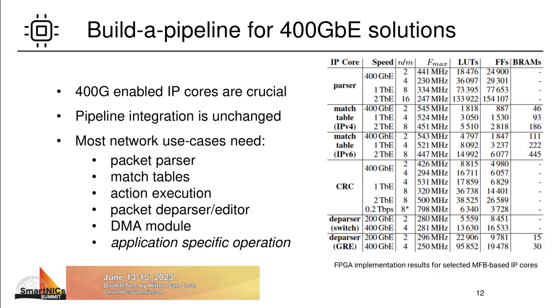Now, since then, we have already implemented multi-frame capable modules for the most common networking operations, showing the feasibility of 400G and faster wire-speed processing in current FPGAs. These modules are actually crucial and the most complex part of any acceleration solution. Because building a pipeline for any use case remains similarly simple at 400G as before in 100G. For most use cases you need a sequence of packet parser, match tables, action execution engine, packet editor and DMA module. Only in some advanced cases you may want to implement and integrate an additional application-specific module.